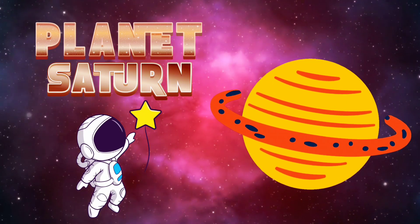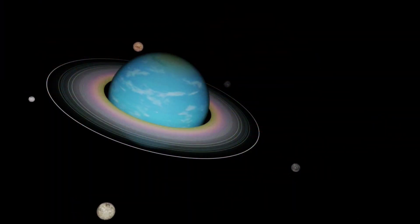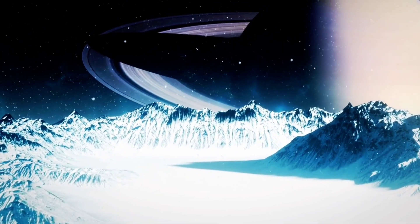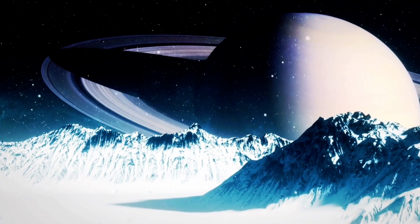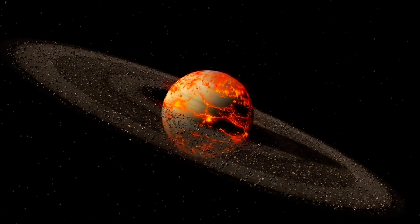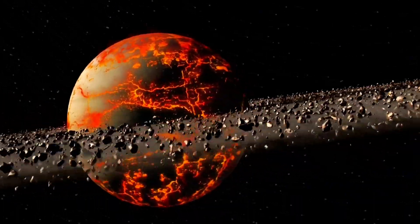Saturn! Check out those rings. Saturn is famous for its beautiful rings, made of ice and rock. Saturn is also very large but it's mostly made of gas, so it doesn't have a solid surface. Those rings sure make Saturn one of the most stunning planets to look at.